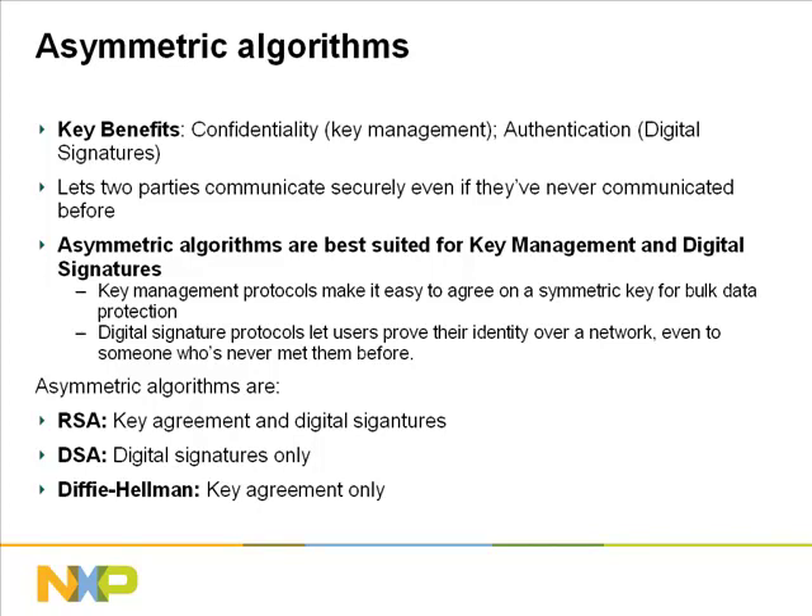Asymmetric algorithms are also used in digital signature protocols, which let users validate their identity over a network. The digital signature works even for first-time users or between users that are unknown to each other, providing the benefit of authentication. Asymmetric algorithms in the Entrue library include RSA, which provides key agreement and digital signatures; DSA, which provides digital signatures only; and Diffie-Hellman, which provides key agreement only.